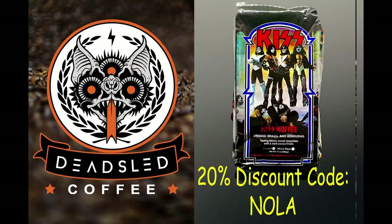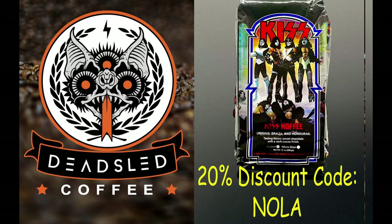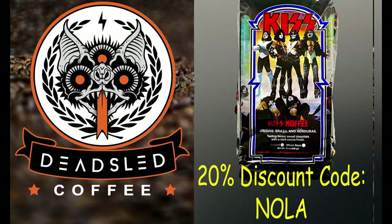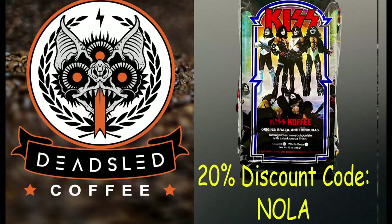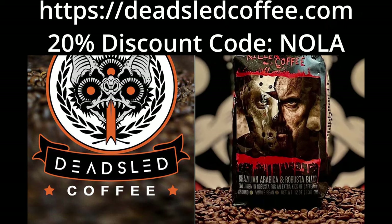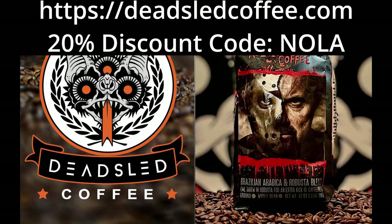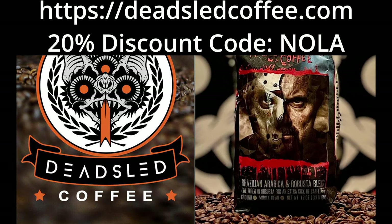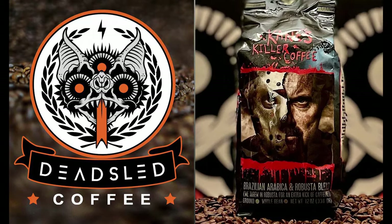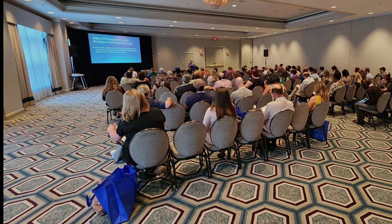I gotta say, the coffee was not good. That's why I suggest my good friends over at Dead Sled Coffee that offers some horror movie-themed and rock-and-roll-themed coffees that are fantastic, which have really spoiled me. I do suggest you check out their website at deadsledcoffee.com, and I have a 20% discount code — NOLA, N-O-L-A — if you want to check out some of their great coffee, as it really made the coffee they were serving during this conference taste awful to me.